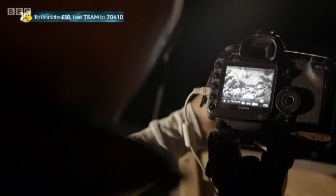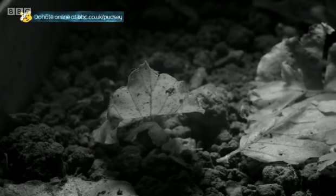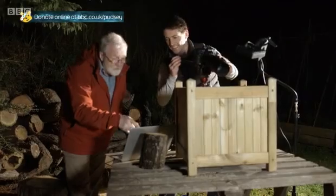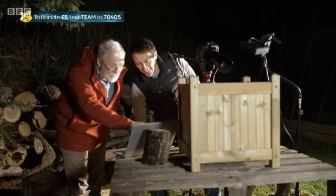Matt's also filming some live shots of the worms. He's using an infrared camera because of the worm's sensitivity to normal light. That leaf there, Matt, is moving around, and I can see the shadow of a worm behind it.